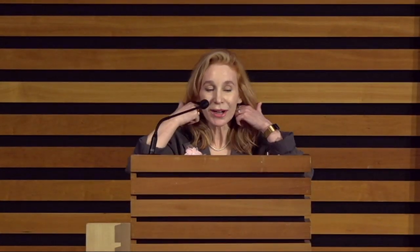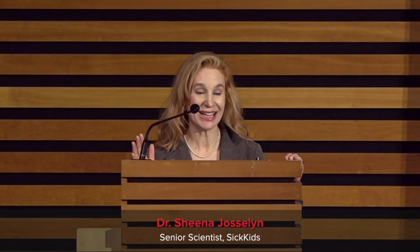Thank you, Janet. So my daughter is enjoying breakfast with us this morning. My goal in the next three minutes is to break down light-gated ion channels and optogenetics so that even she can understand the importance of these discoveries. So optogenetics is the use of genetics and gene transfer technology to allow cells to express light-sensitive proteins to control and observe the activity of specific cells in living tissue. Optogenetics is truly a paradigm-shifting discovery.